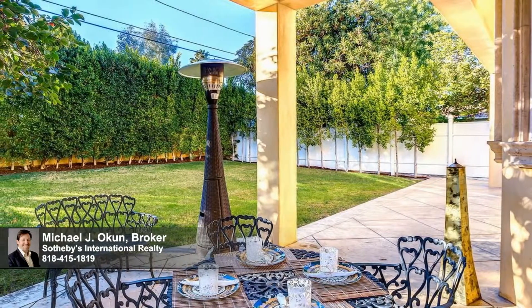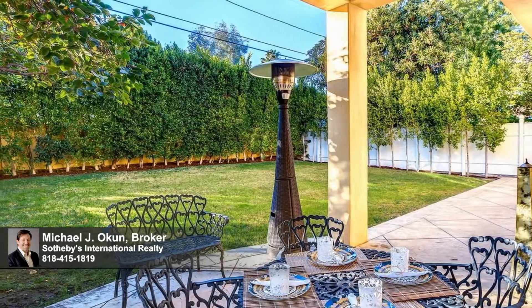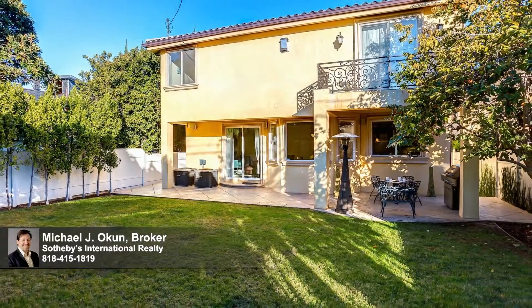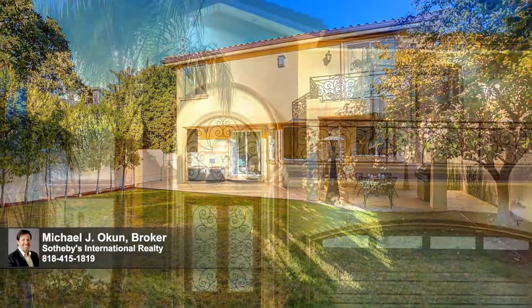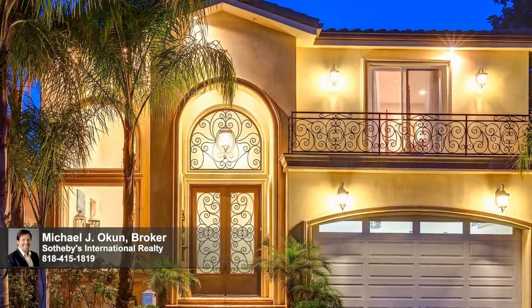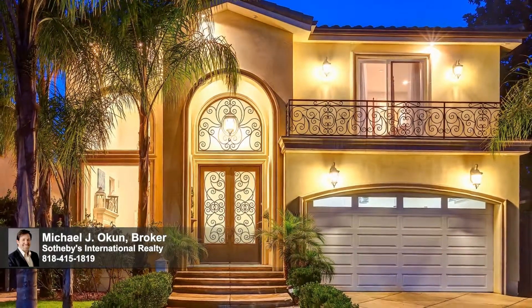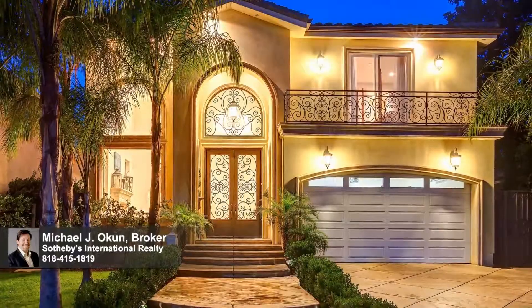An array of notable amenities expected in this calibre of premier property include an indoor-outdoor speaker system, a dual-zoned HVAC system, a first floor office suite, dual-paned windows and a tankless water heater. Ideally located just moments from the unique boutiques, charming cafes and world-class restaurants along famed Ventura Boulevard, this residence of timeless style promises enhanced quality of life and enduring value for the fortunate new owners.